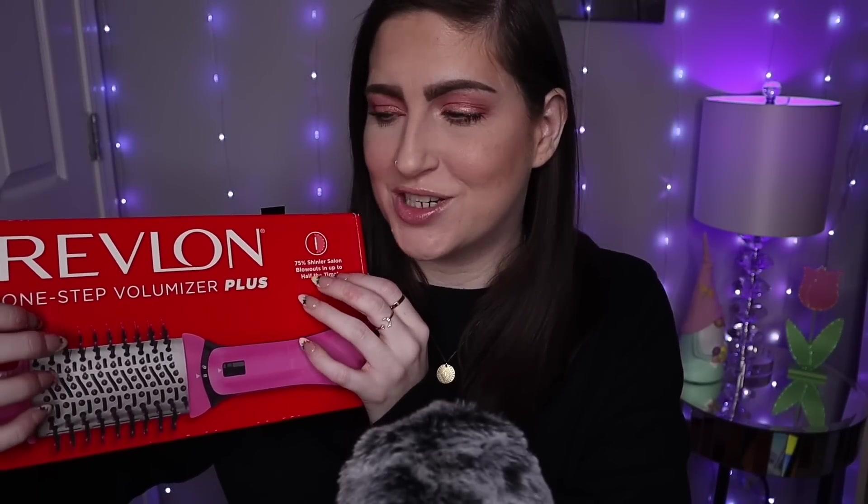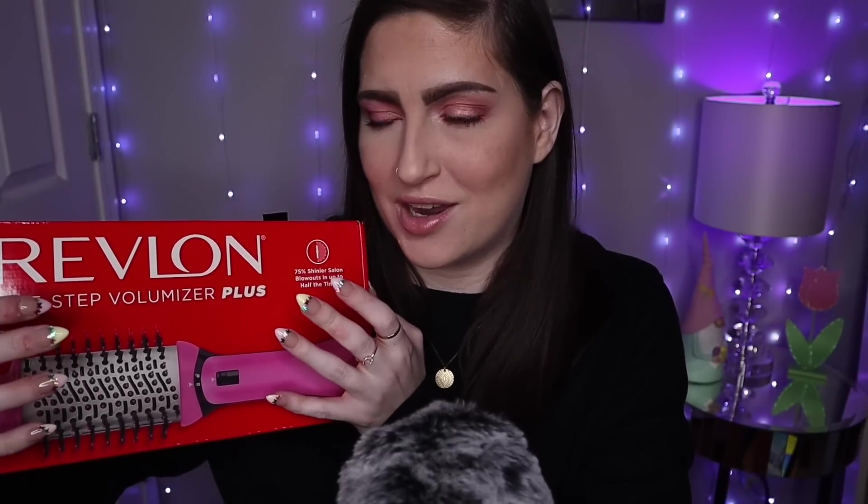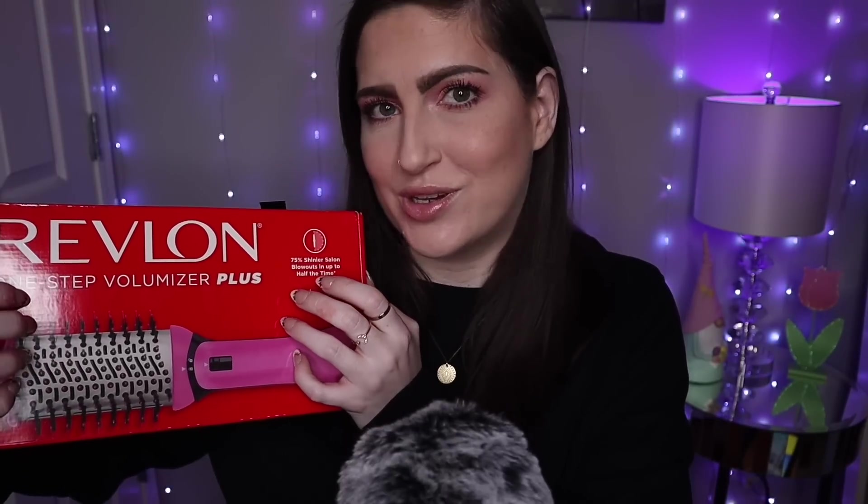I was smart about this purchase because this is like 70 bucks, and it was the last day to use the 20% off one item at Ulta. So I used it on this.